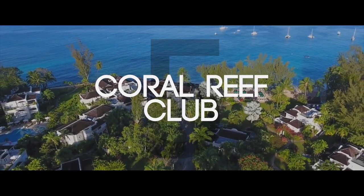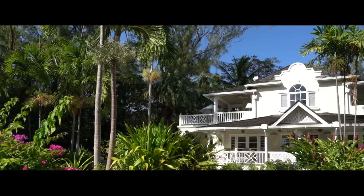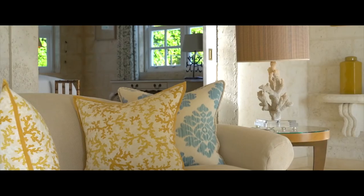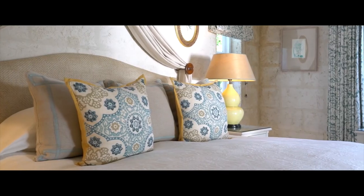Number five: Coral Reef Club. Coral Reef Club sits surrounded by lush foliage on Barbados' western coast. It occupies 12 acres and has 88 rooms, cottages, suites, and villas, all with balconies or patios, separate showers and tubs, work desks, and feather beds.